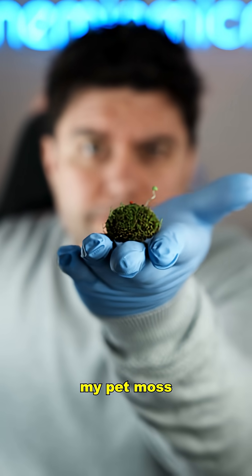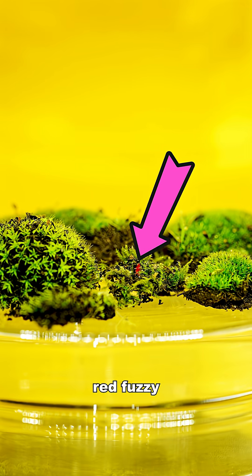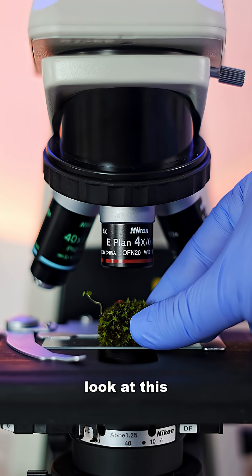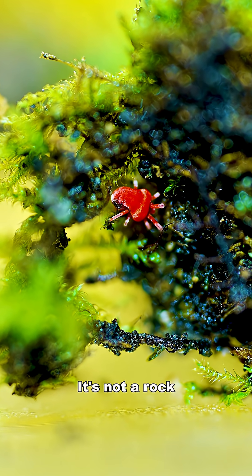I was looking at my pet moss and I noticed a tiny bright red fuzzy rock growing on it. Wait a minute — it's moving! Let's take a closer look at this under the microscope. Oh wait, it's not a rock!